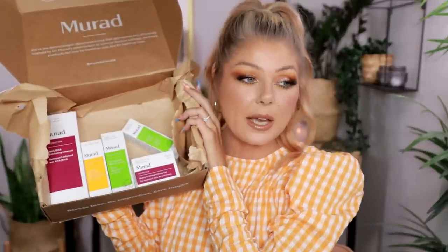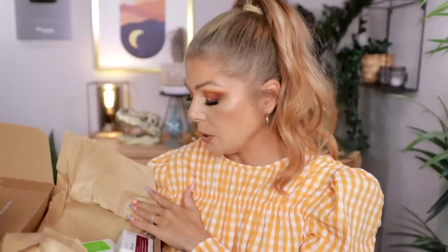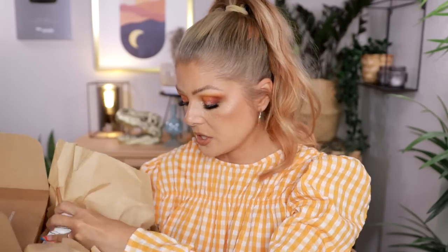I got a box from Murad — they actually asked about my skin concerns, and I told them I have some fine lines, combo oily skin, and sometimes texture issues. Not acne, just wanting a gentle chemical exfoliation. They sent me the Retinol Youth Renewal Serum, the Targeted Wrinkle Corrector, the AHA/BHA Exfoliating Cleanser, a water gel moisturizer — which I love — and a Broad Spectrum SPF 50. I'm really intrigued by this box. Thank you so much, Murad, for sending this over.